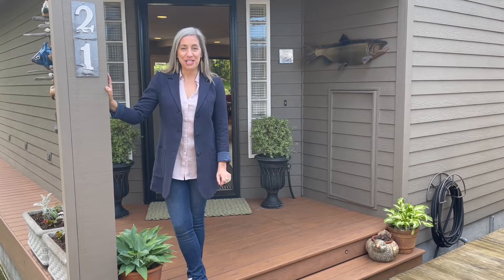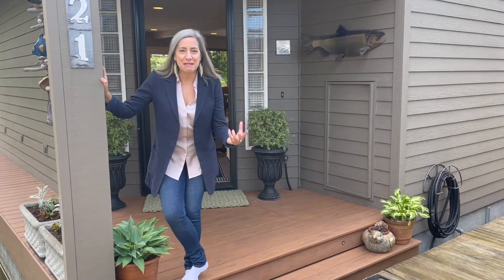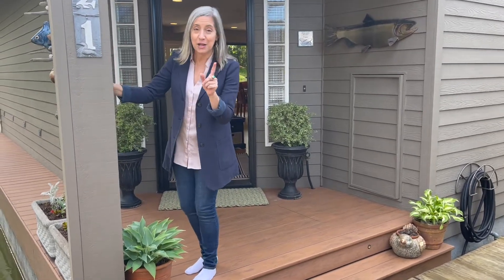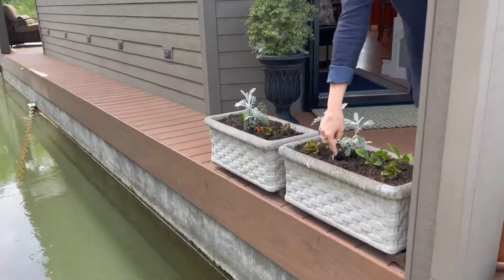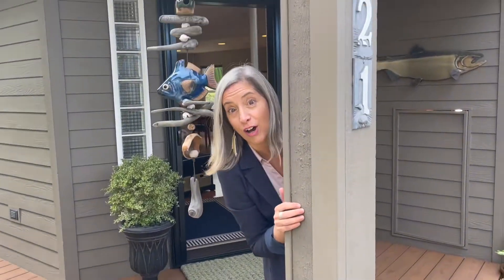Hey, it's Amy with EXP Realty and Floating Homes Portland, and I am so excited to show you this house — beaming excited. Let's just take a look at it and I'll tell you all about it as we go along. Number one, super important feature is a concrete float. This is the Cadillac standard of a floating house.